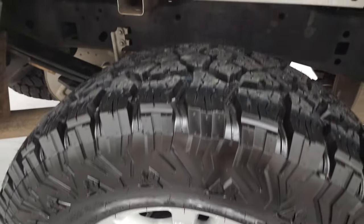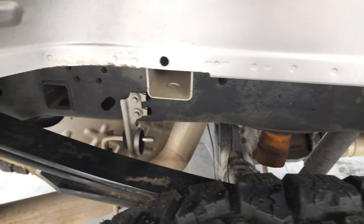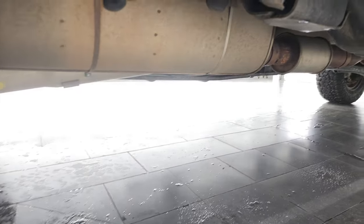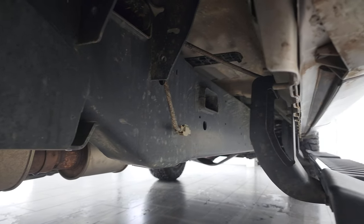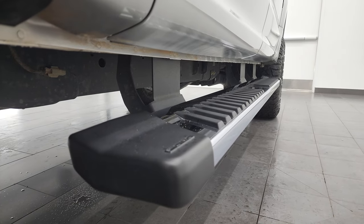Back rim, no scuffs or scrapes. Back tires are brand new as well. And the frame and underbody is in very nice condition — just like that all the way underneath. A little bit of Southern, South Carolina clay on there, but nothing too bad.